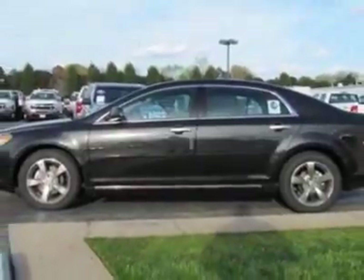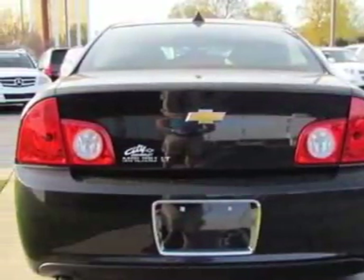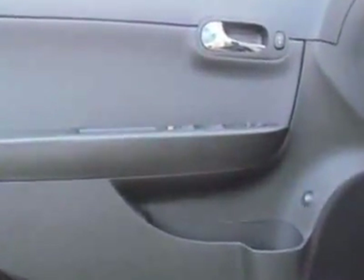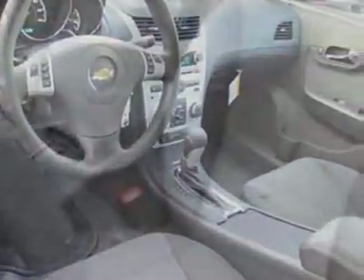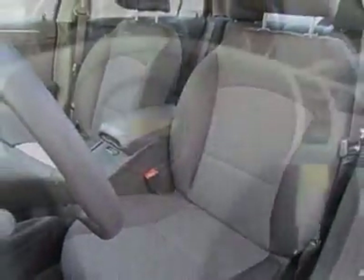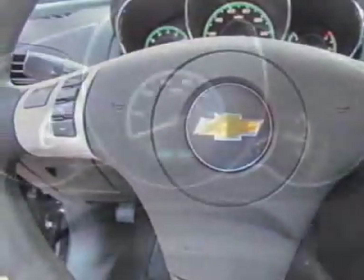This Malibu boasts a 2.4 liter inline-four engine and has a six-speed automatic transmission. Additional options for this vehicle include the emissions federal requirements, engine Ecotec 2.4L DOHC 16-valve four-cylinder variable valve timing fee, and the power convenience package.